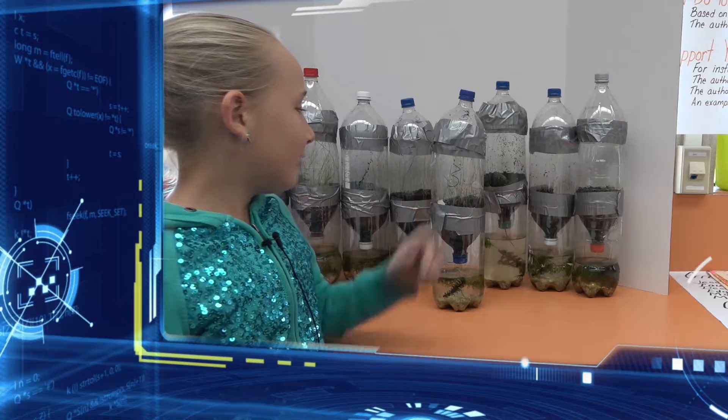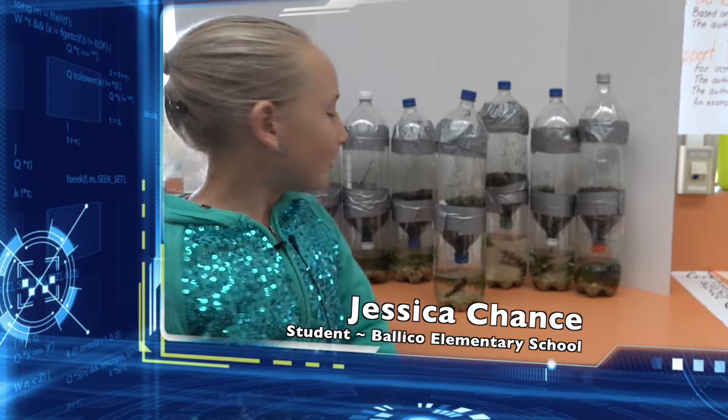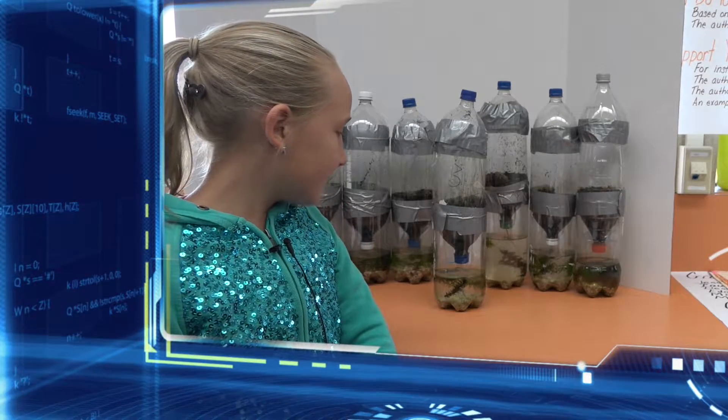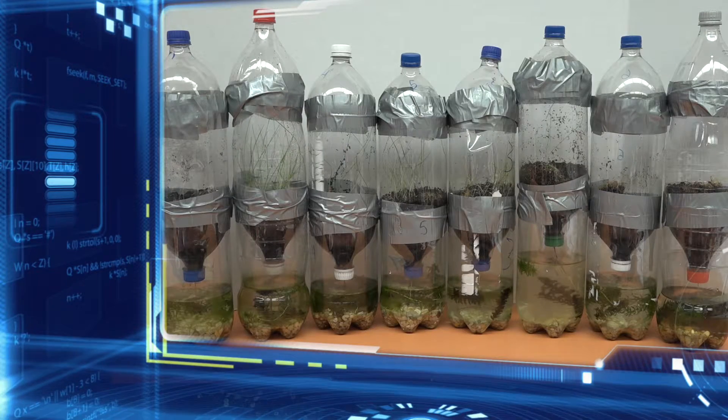In our biodome we have grass and it has mold on it, so it's starting to die. We have fish and water plants, and then we have worms and crickets — and the crickets are dead.